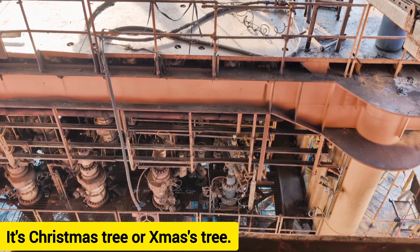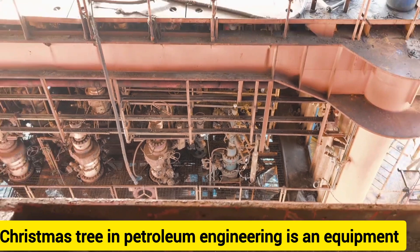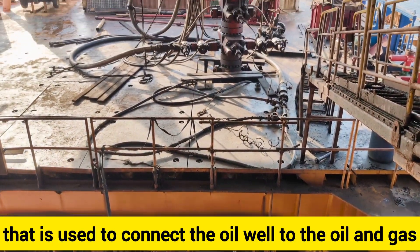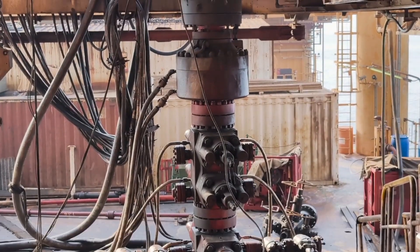This is the Christmas Tree. In petroleum engineering, the Christmas Tree is equipment that is used to connect the oil well to the oil and gas transmission pipes.